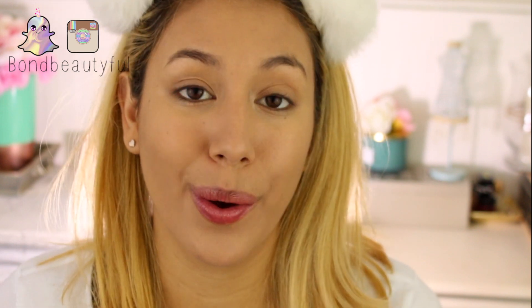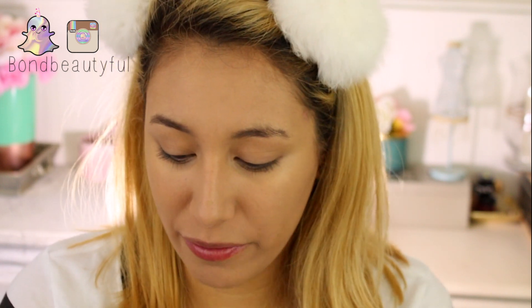Let's do some eyebrows. I grabbed the NYX Micro Brow Pencil in Ash Brown because I ran out, so it's not a new one — I've tried it before in the past. I didn't really find a new brow pencil that I wanted to try.